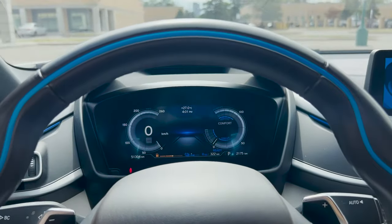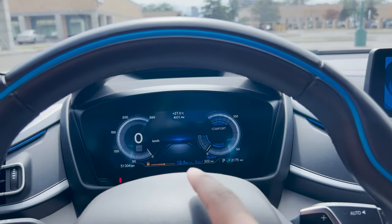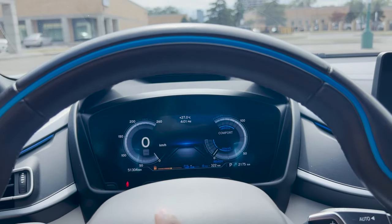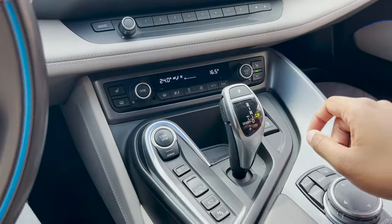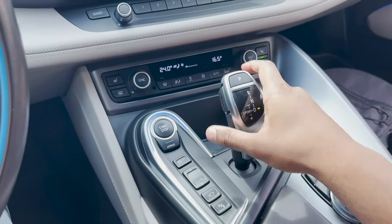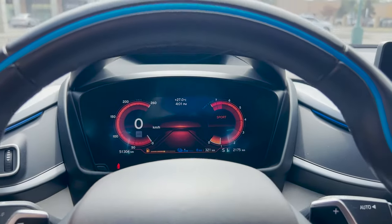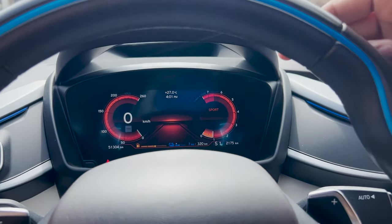Here is your front display. That blue one shows you how much battery range you have — that's eight kilometers. Over here you can see your fuel range. The cool thing is if you put the car into sport mode — you click it when you push on the brake and push it over — now it's in sport mode. You can see it revs a little bit and changes. If you drive it in sport mode, it will charge the battery for you.